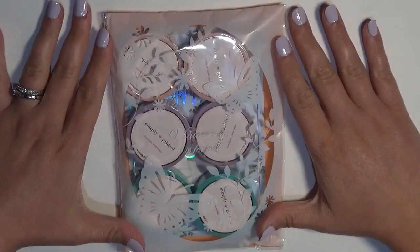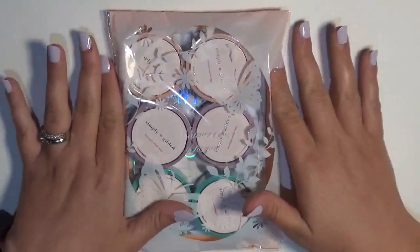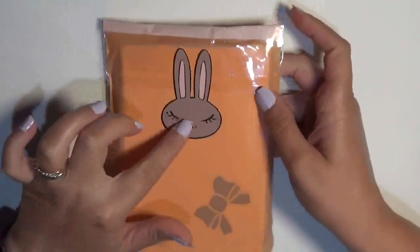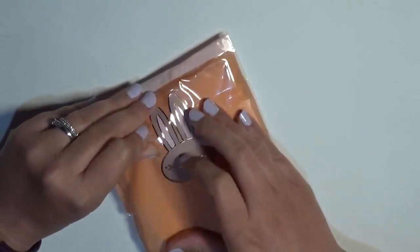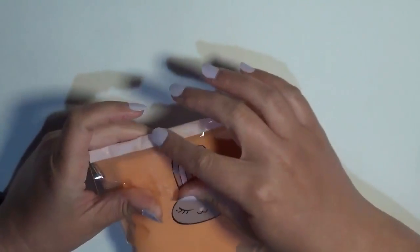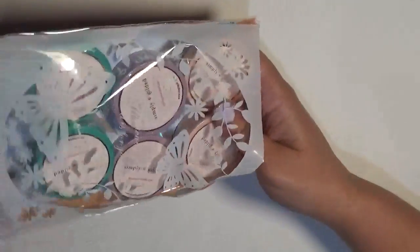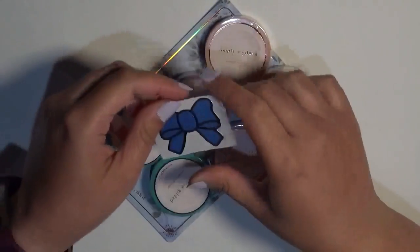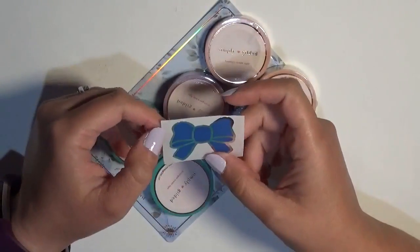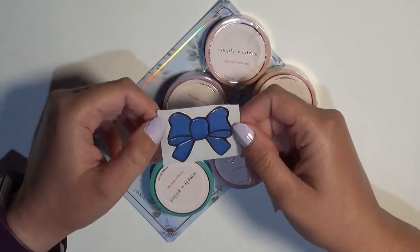Next up is my very first order ever with Simply Gilded. I left it in the packaging — I love this cute little bunny, it is so cute. I was trying to save the bunny and struggling, so I just cut the bag. In my order I also got this bow sticker, and it looks like it's got silver foil — it is a really pretty deep-colored bow.